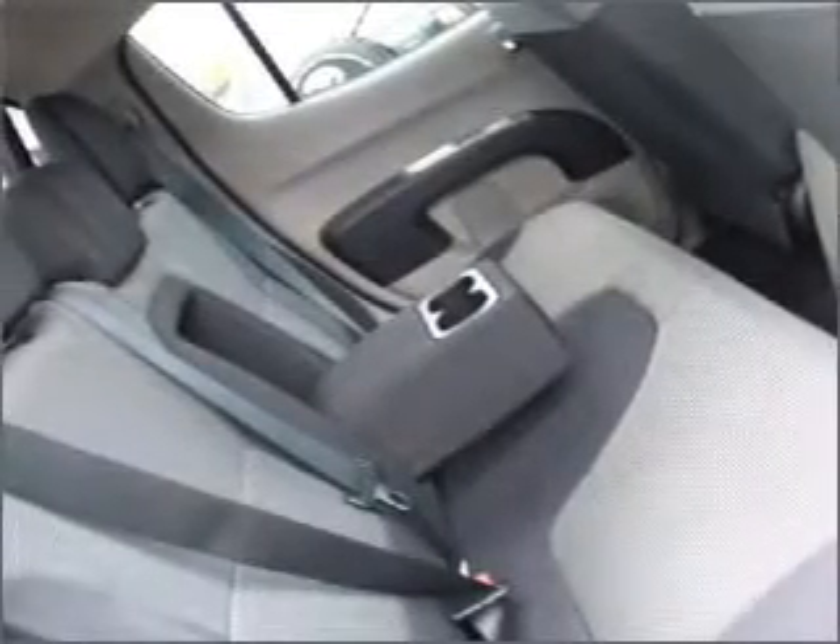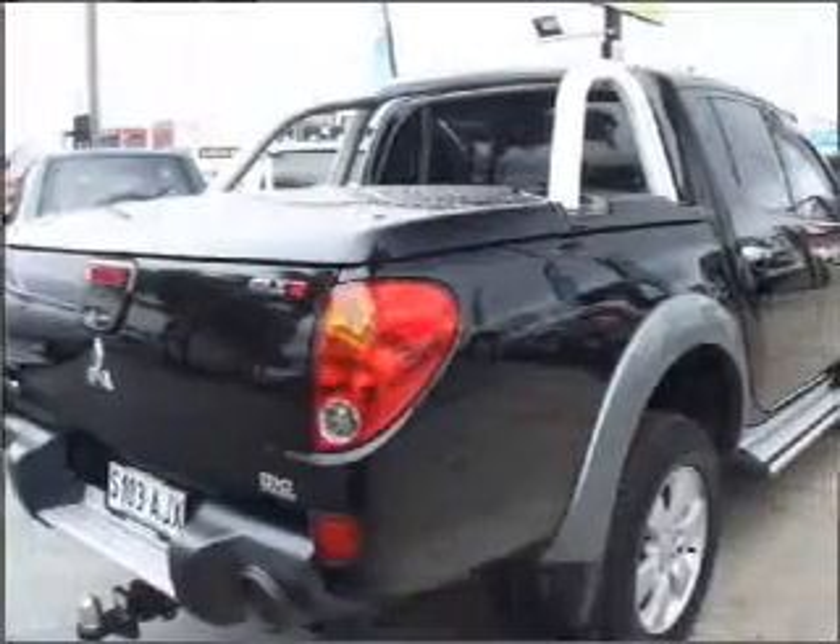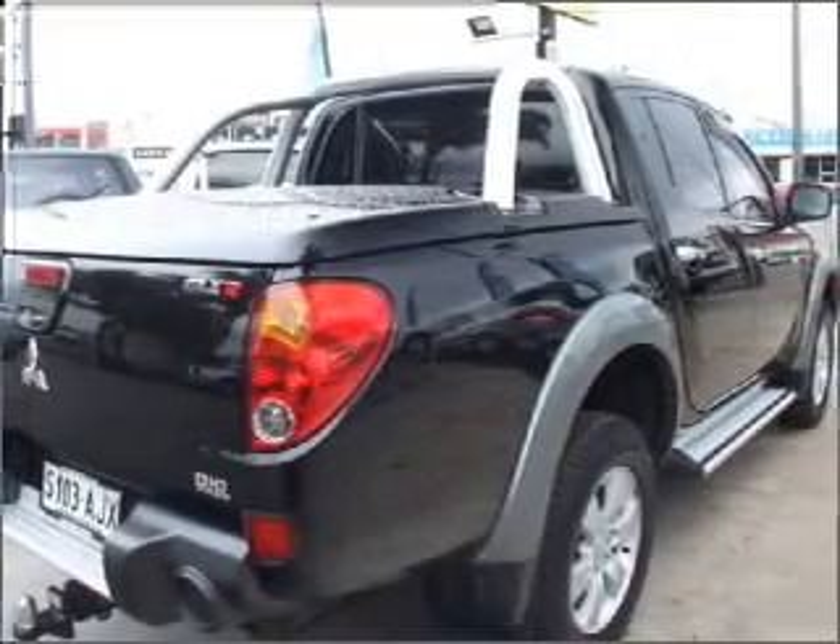Climate control, central locking, a CD player, power mirrors, power windows. Ride in style with the included premium wheels.